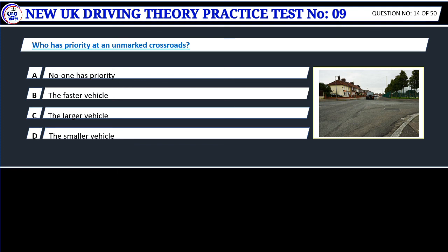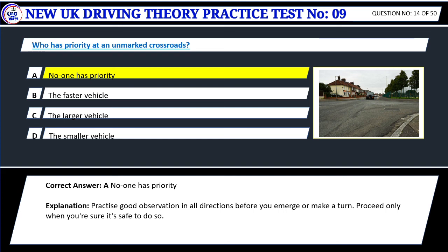Question 14. Who has priority at an unmarked crossroads? A. No one has priority. B. The faster vehicle. C. The larger vehicle. D. The smaller vehicle. Correct answer: A. No one has priority. Practice good observation in all directions before you emerge or make a turn. Proceed only when you're sure it's safe to do so.